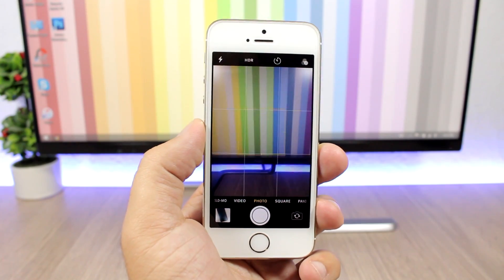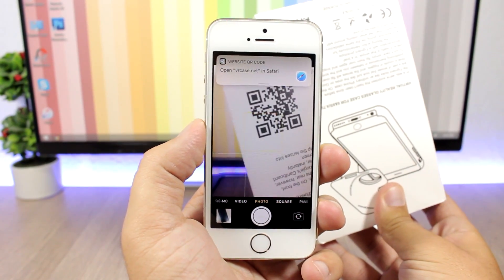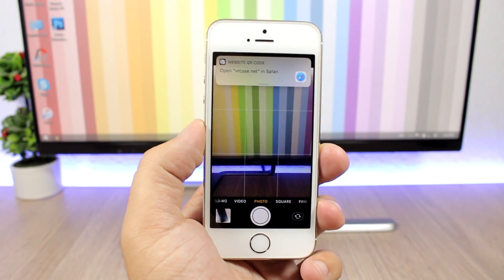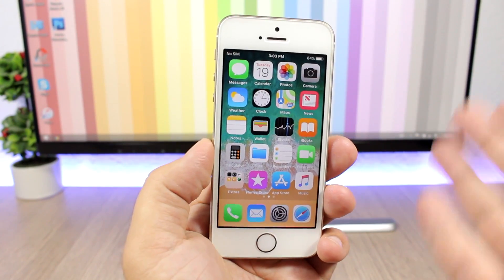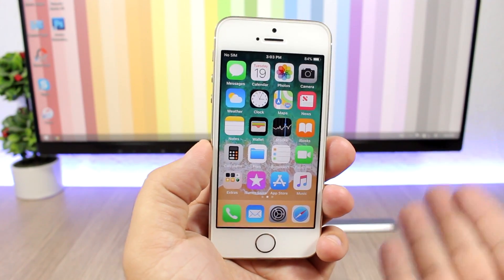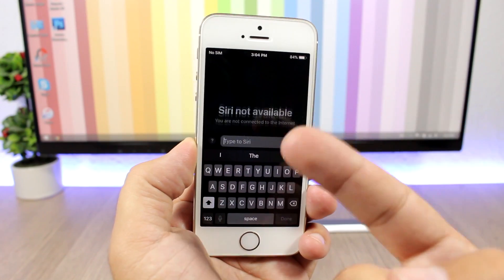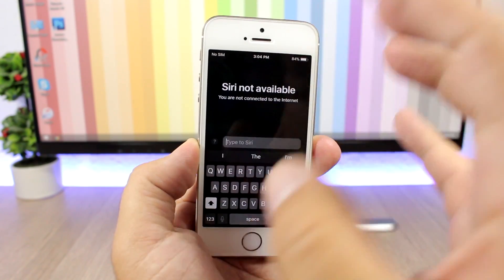There is another hidden feature on the camera app. The camera app of iOS 11 now supports QR codes, so you can scan QR codes right from the camera app on iOS 11. We are all used to talking to Siri, but now on iOS 11 you can also type to Siri. If I launch Siri, I can go ahead and type to Siri.